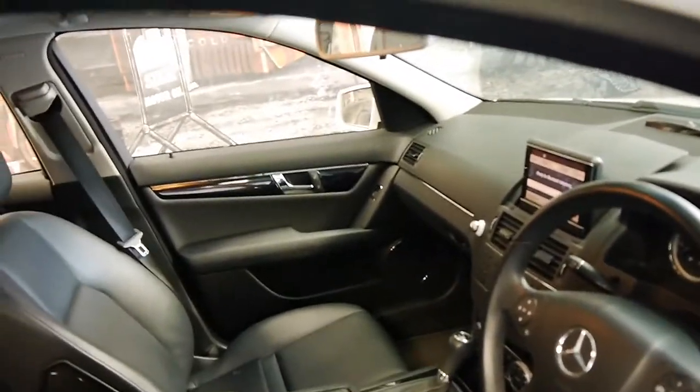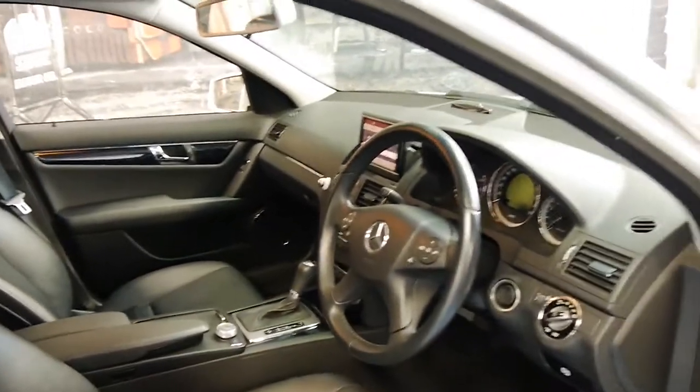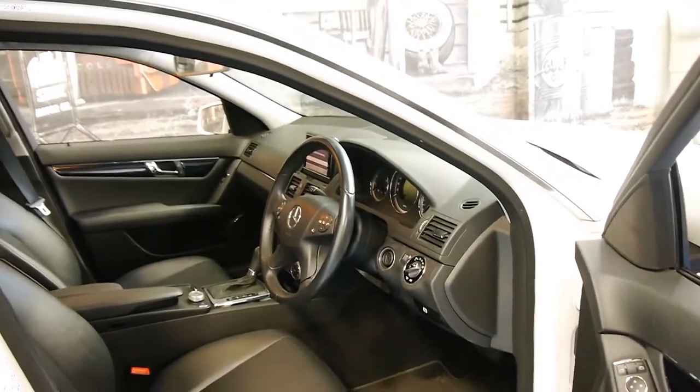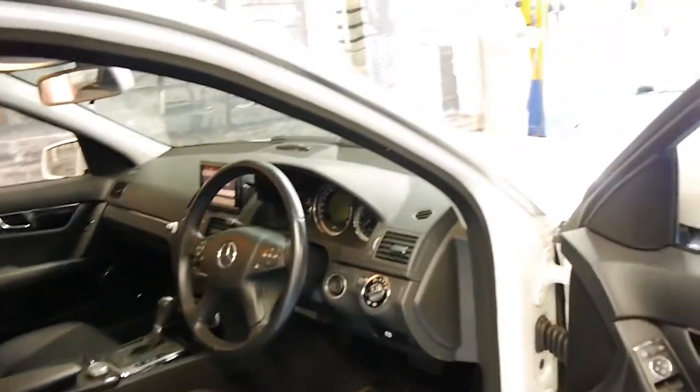The car drives absolutely beautifully and the condition is outstanding. We've seen other 2010 models with 80,000 kilometres and they just don't come close to this in terms of their condition.